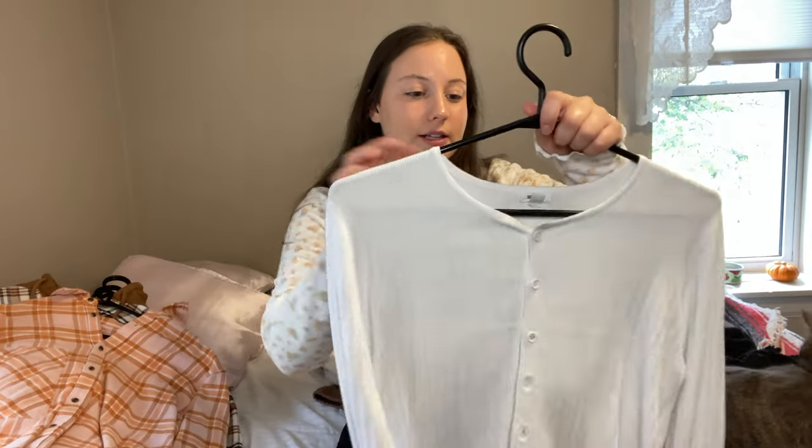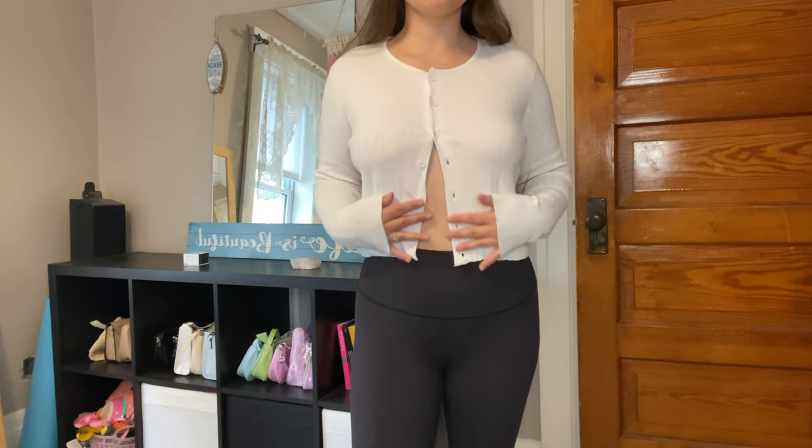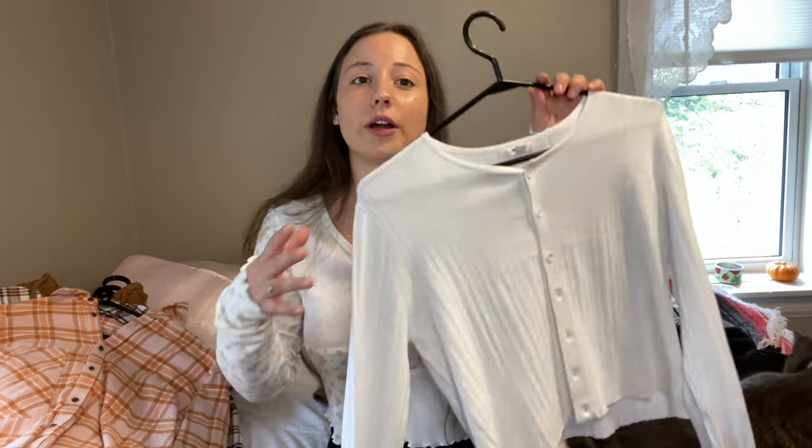The next thing I got is this cardigan, I guess you'd call it. It's just white buttoned up — super cute. I also have it in a light purple color. It's so pretty to wear over summer dresses or even just wear with tights. So cute.